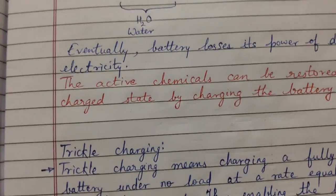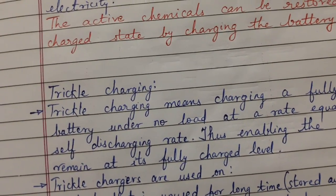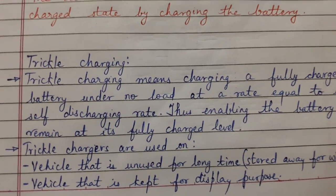Now the second part: trickle charging — when trickle battery charging method is used. First, let us understand what is trickle charging.